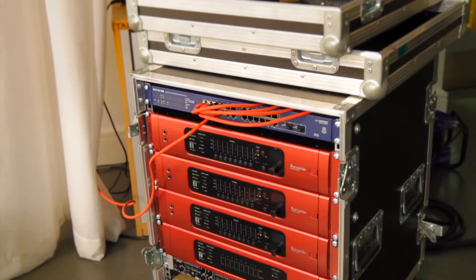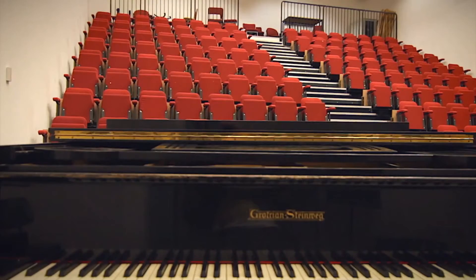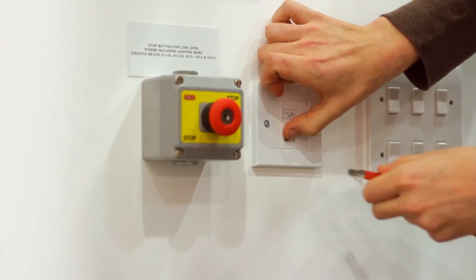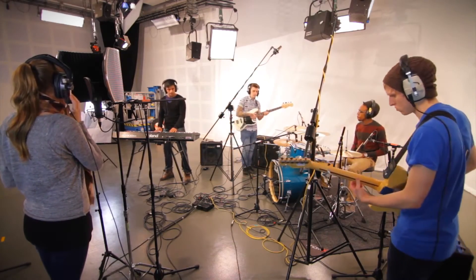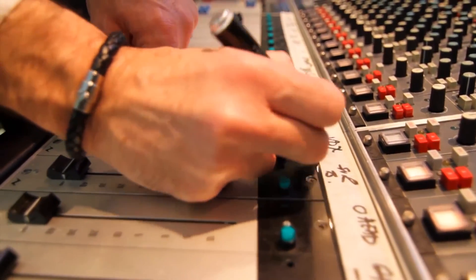RedNet is really interesting for us. One simple example is we often have students wanting to record the pianos from the large auditorium. In the past, we've had to set up an ad hoc studio in that room to do that. Whereas with the RedNet system, because we have Ethernet cable running throughout the building — it is a new building — we can easily pipe audio from any rooms, but use the control rooms to actually do the monitoring and recording, which gives us much more flexibility.